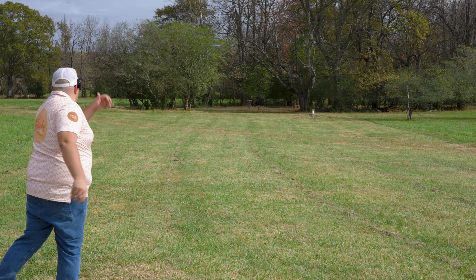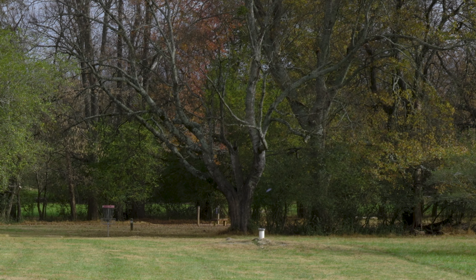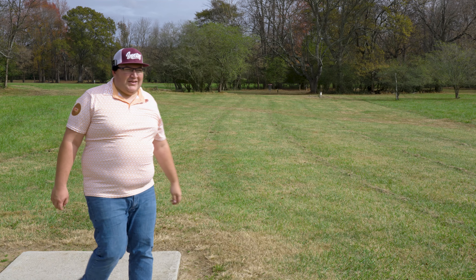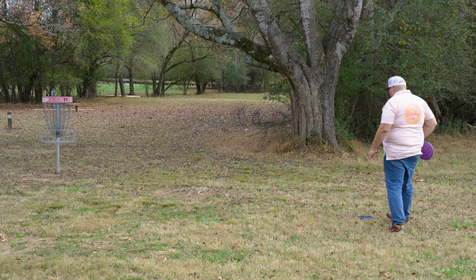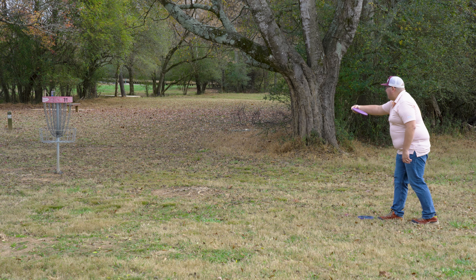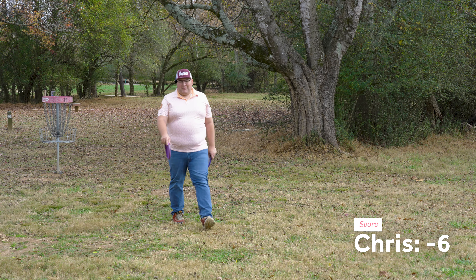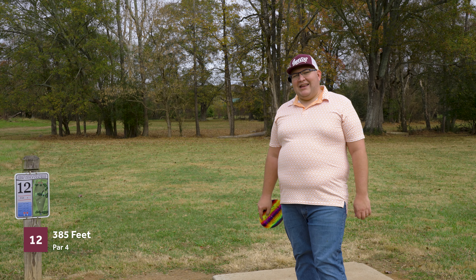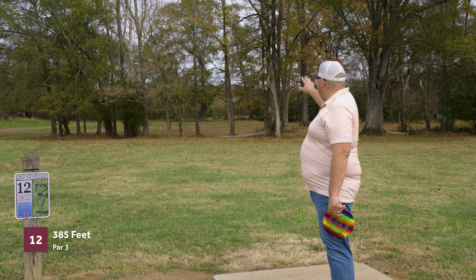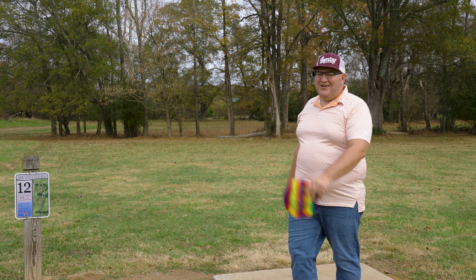All right, we just gripped by with the birdie there on hole 10. Hole 11 is also 205 feet, par three. Basket is straight ahead in between two groves of trees, plays a little downhill as well. Should be able to get there with the Mako. I left it short again — my form feels all out of whack right now. Still on the birdie train at least, but something's up with my form. It's going to come back to bite me on these longer holes coming up.